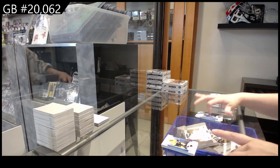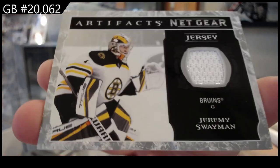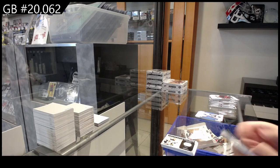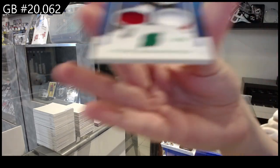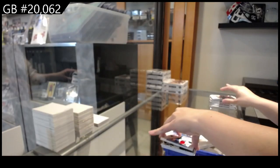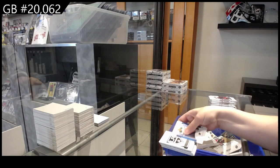We have a Netgear jersey of Jeremy Swayman for the Boston Bruins. We have an Emerald jersey patch, number to $65.99 for the New Jersey Devils, Igor Sharangovich. L.A. Kings Rookie Redemption.